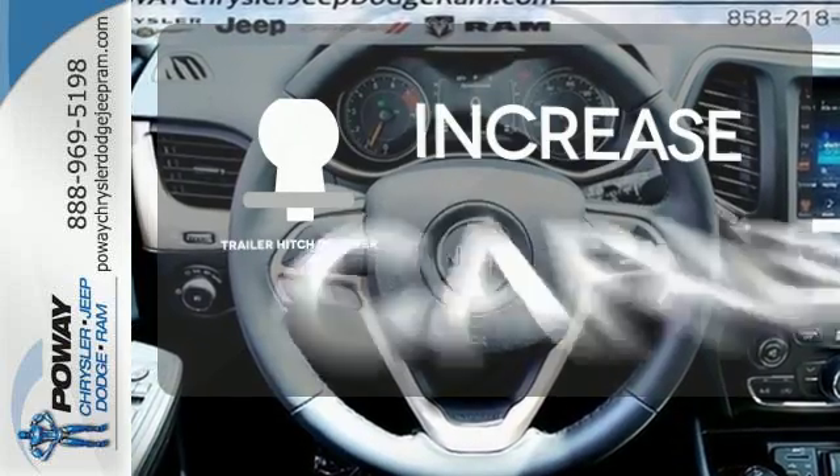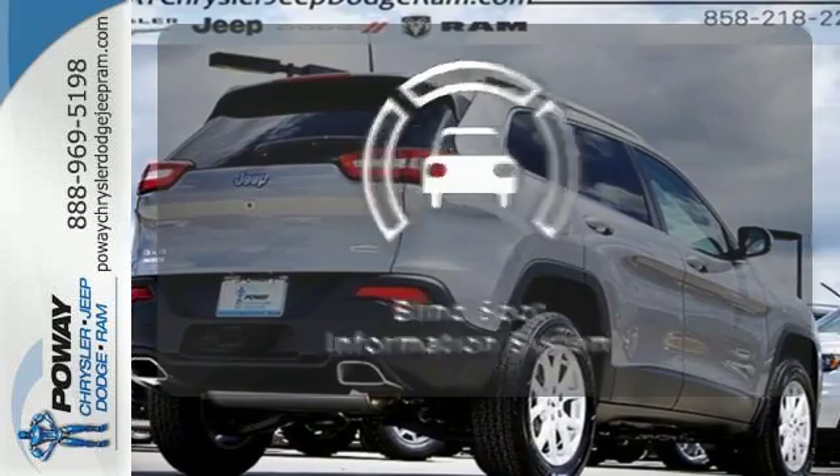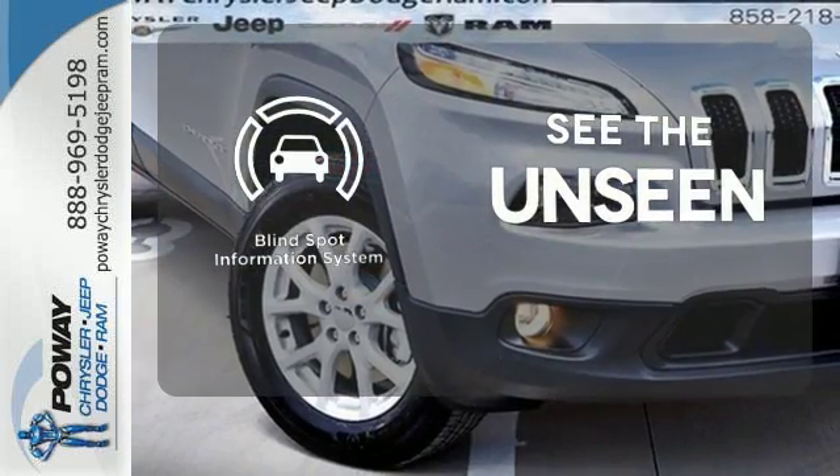You're set to handle any job or haul any of your toys with the Trailer Hitch Receiver. Negotiating traffic has never been easier, thanks to the Blind Spot Indicator.